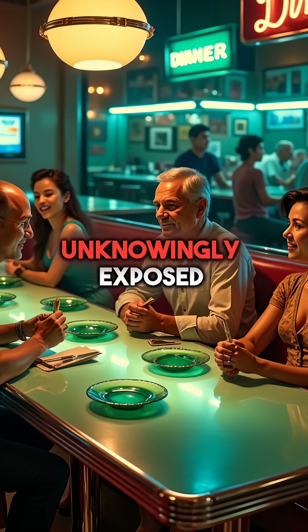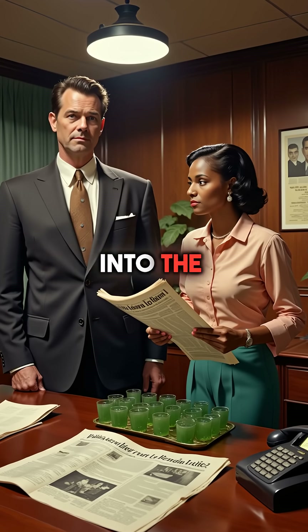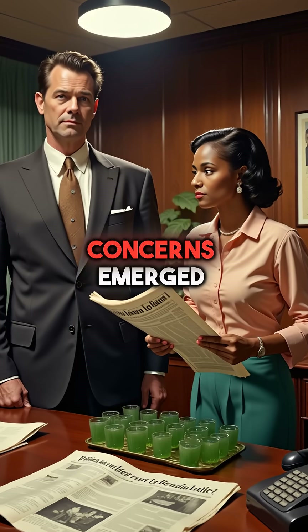Millions of people were unknowingly exposed to low-level radiation during every meal. The practice continued well into the 1950s before health concerns emerged.